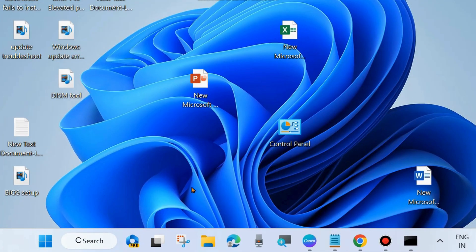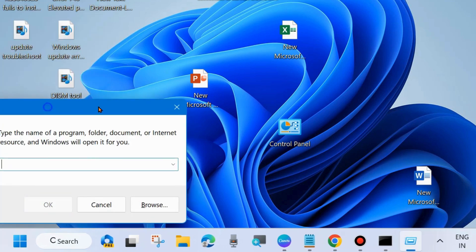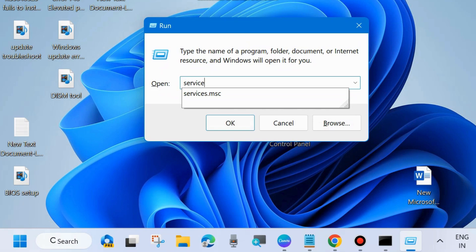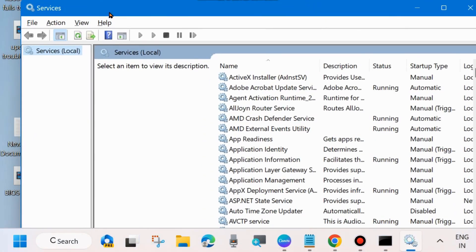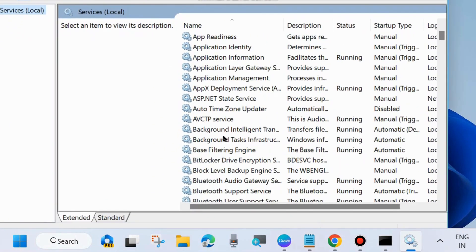The next fix is to right-click on the Start button and choose Run. In the Run dialog box, type services.msc and click OK. This command will open the Services window in your system. In the Services window, there are 3 to 4 Windows Update related services you will have to start or restart.